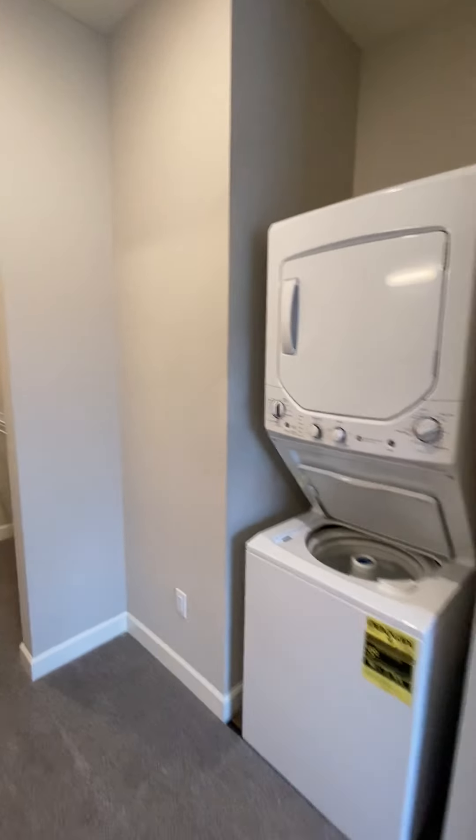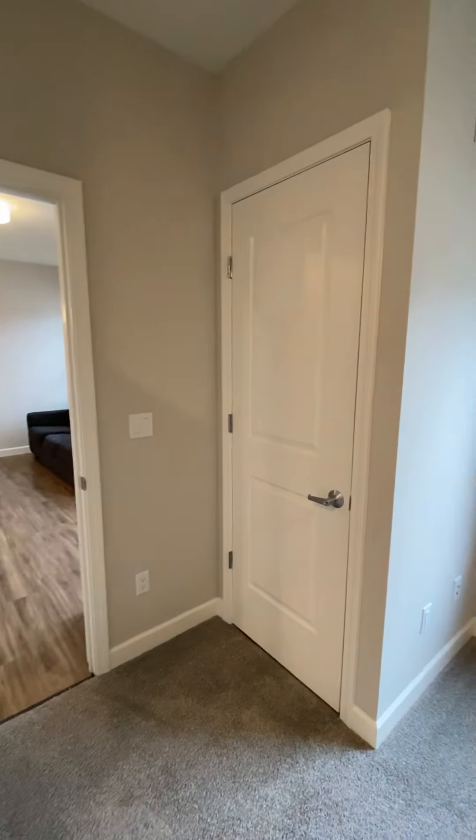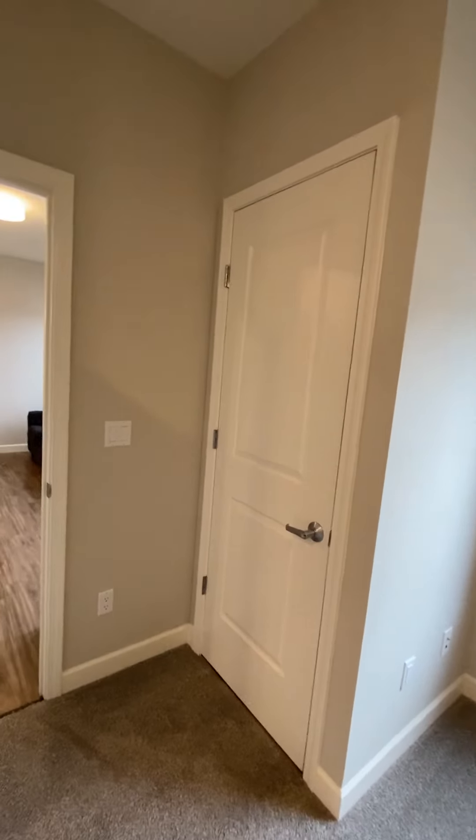Walk-in closet, and then the washer and dryer — those do come in each unit. And then here you have a locked closet. This is where the HVAC system is, so it'll be locked at all times.